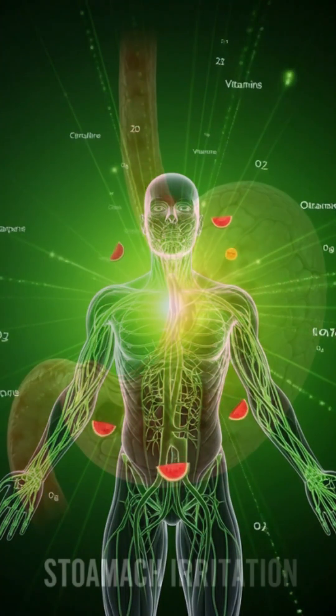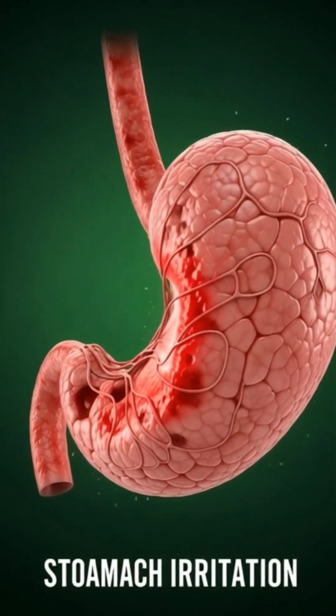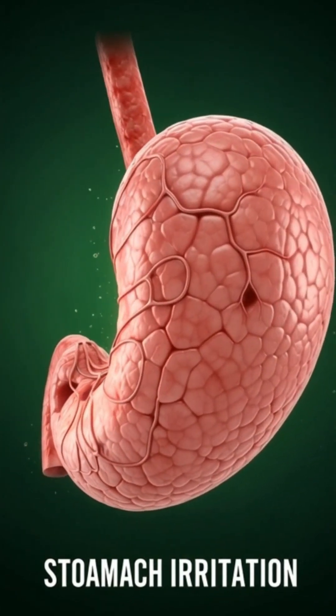Every drop is a carrier of hydration, natural sugars, vitamins and antioxidants, ready to feed the body.